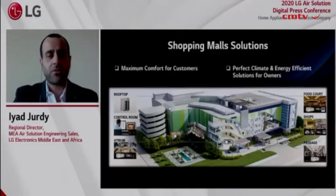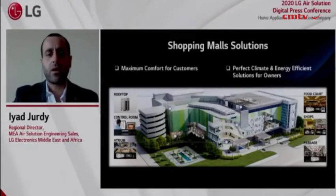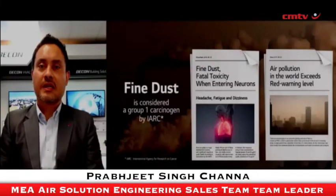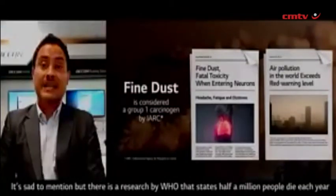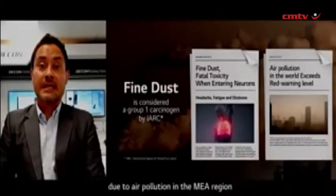LG's unique diverse solutions portfolio allows us to do just that — delivering a more comfortable shopping experience, a perfect climate, and an energy-efficient solution for owners. Air quality has been a serious global issue for a long time, especially in South Africa and the MEA region, where WHO research states that half a million people die each year due to air pollution. Based on our innovative technology, surpassing expertise and R&D capabilities, we offer optimized air care solutions for every segment of buildings.